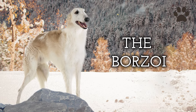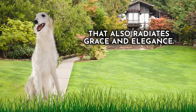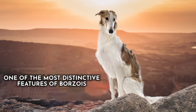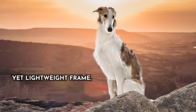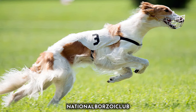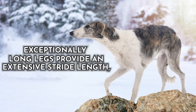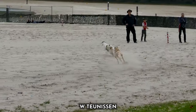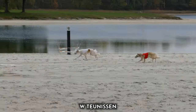Dog number five: the Borzoi. Here's a genuine speedster that also radiates grace and elegance. These noble Russian dogs are celebrated for their impressive swiftness. One of the most distinctive features of Borzois is their long, slender body and powerful yet lightweight frame. Their deep chest allows for increased lung capacity, ensuring ample oxygen during intense sprints. Exceptionally long legs provide an extensive stride length, enabling them to cover ground quickly. The Borzoi's slender head and aerodynamic profile minimize air resistance, enhancing their speed.